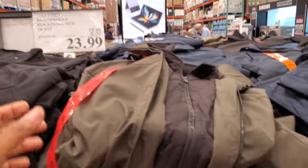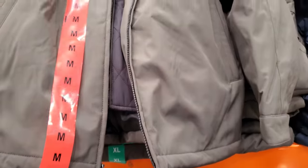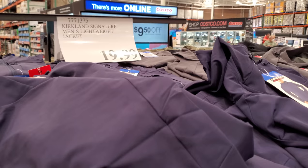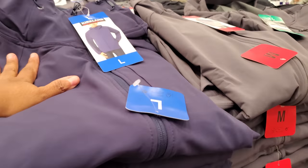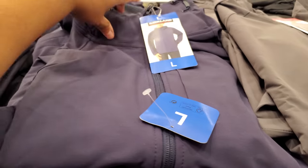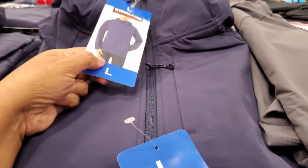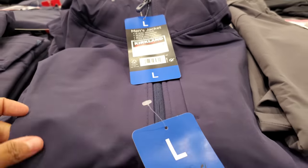We have the Weatherproof Men's Ultra Tech Jacket. My husband was just looking at this one — we need one. They have a blue one and also comes in black. We have the Kirkland Lightweight Jacket for $20. This is good for rainy days — it's been raining here. Not bad, it's a four-way stretch, water repellent.